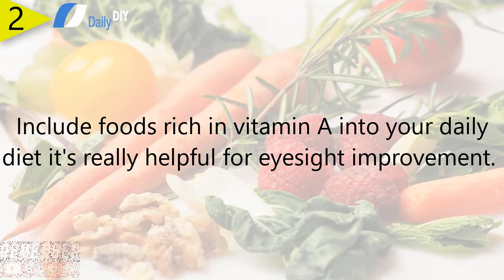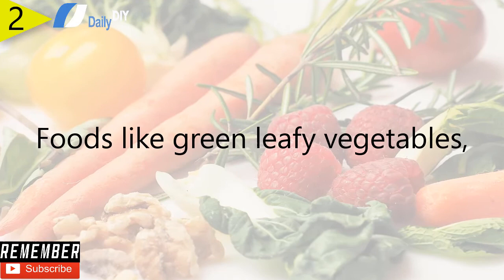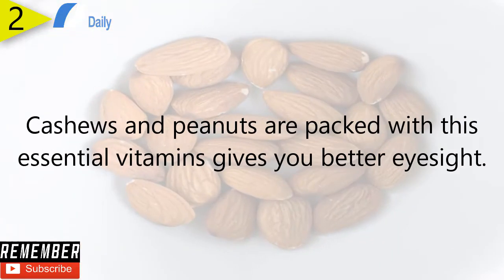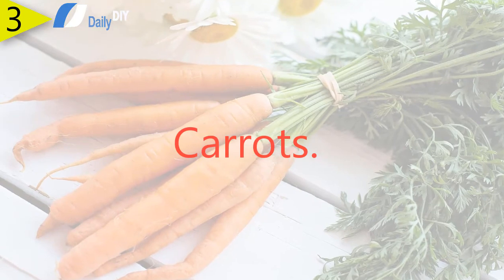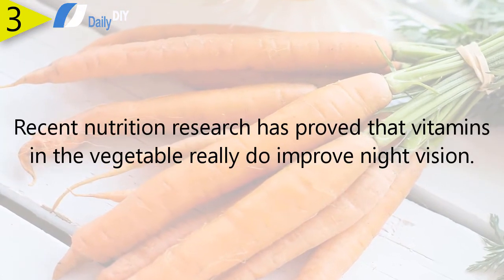Number two: eat vitamin-rich foods. Include foods rich in vitamin A in your daily diet — it's really helpful for eyesight improvement. Foods like green leafy vegetables, oranges, carrots, almonds, cashews, and peanuts are packed with essential vitamins that give you better eyesight.